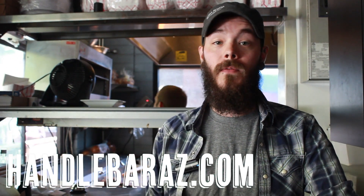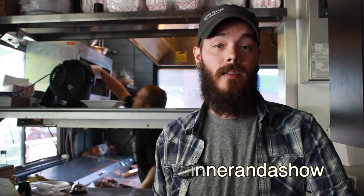Thanks for stopping out. For any more information on Handlebar, you can check out our website at handlebaraz.com. And for any more information on the Dinner and a Show promotion, you can check out asugammage.com/dinner-and-a-show.